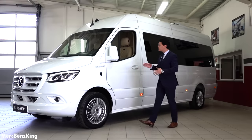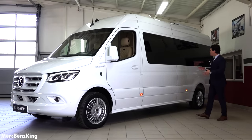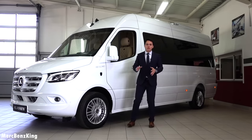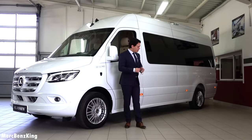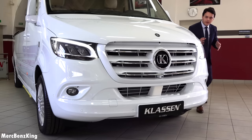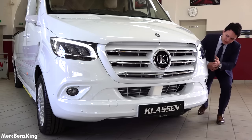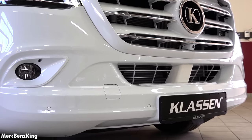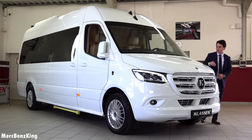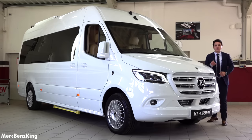Here you can see that this King's van, the new Mercedes-Benz Sprinter, is massive. It is 7 meters in total, and that's because it is a long version. Here in the front you can already notice that everything is in the body color in white, also at the bumpers, the air intake on the hood, and the grille. It has the Klassen emblem on the top of the hood, and this van has a six-cylinder diesel engine producing 190 horsepower.